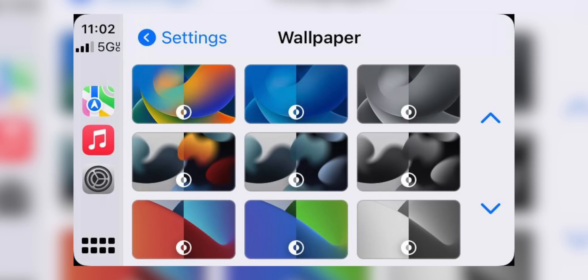We also have three new CarPlay wallpapers added with beta 4. If you have a car that uses CarPlay, you can now choose from these new wallpapers.